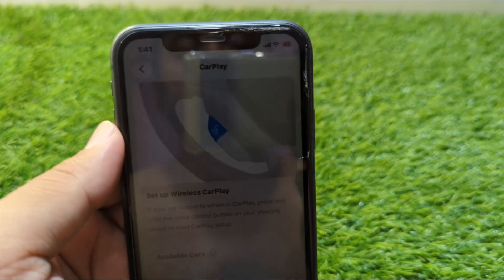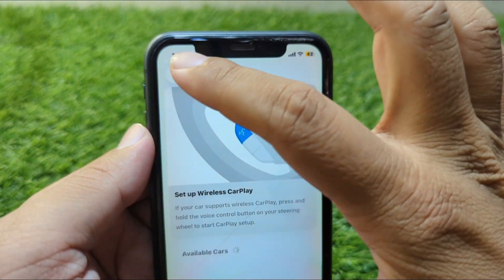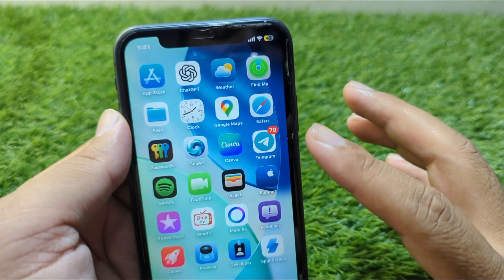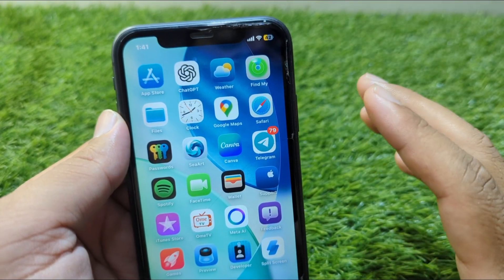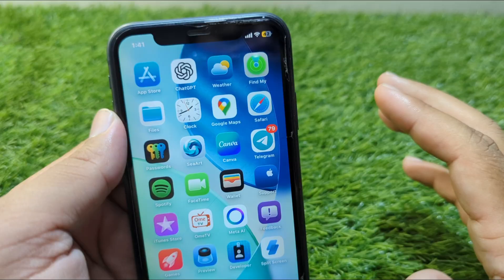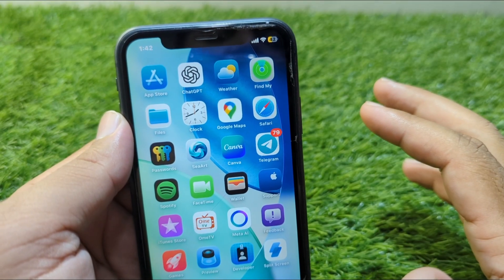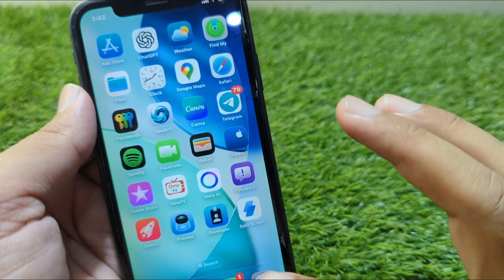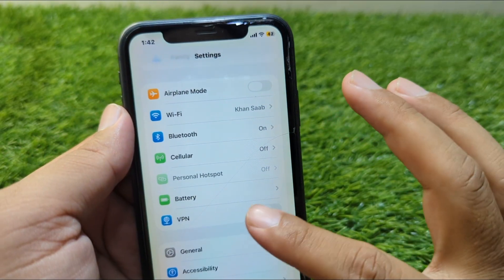Watch this video till the end. First of all, go back to your home screen and simply restart your iPhone one time, and restart your CarPlay one time as well. Restart both of these and after this check if the problem is fixed. If the problem is still there, open Settings on your device.